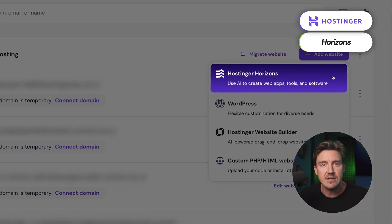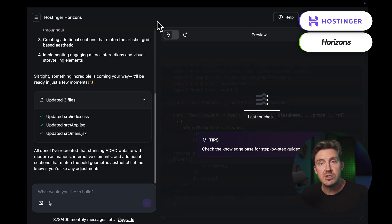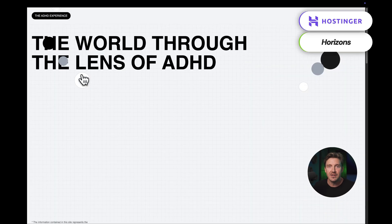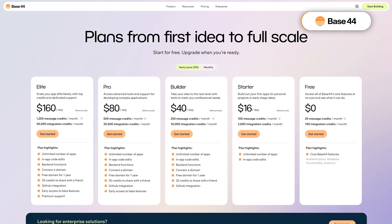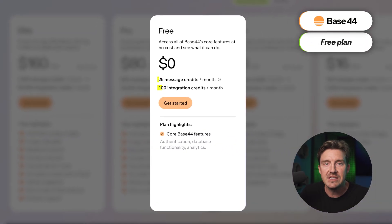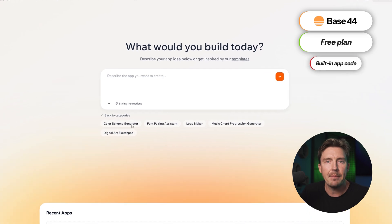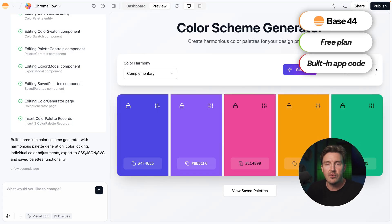AI website builders are actually not the only AI projects by Hostinger. I want to give a quick shout out to Horizons as well. This AI platform can build not only great-looking portfolios but also complex apps or even games — just describe what you want and Horizons AI will build it for you. This one is not free, but there is a massive discount in the description. An alternative is Base44, which has a completely free plan, but it's very limited in the number of prompts you can send and doesn't have built-in app code edits. Still, it's a great way to test if you can build what you want for free and then go from there.